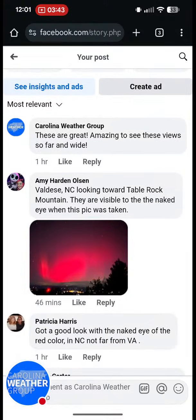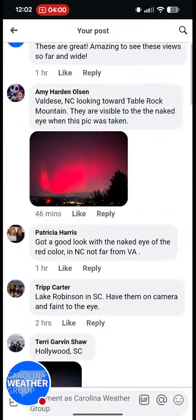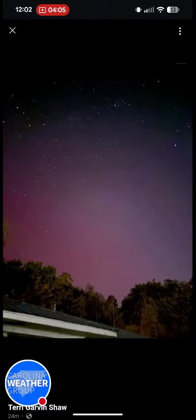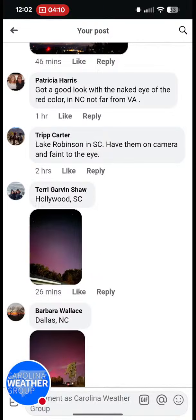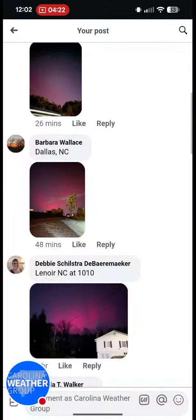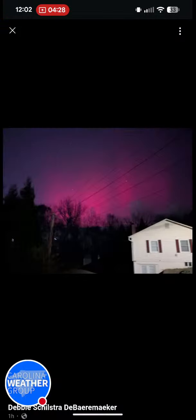Amy from Valdez sent in this photo looking towards Table Rock — look how bright those colors are. That's probably long exposure photography. From Hollywood, South Carolina, you can see some of the stars and that pinkish color, even green at times. From Dallas, North Carolina, a beautiful ground shot. Brad Panovich, chief meteorologist at WCNC Charlotte, had their station TV camera there in Dallas — about 1,500 feet above the ground — and was able to capture magnificent views. From Lenore around 10 o'clock, the western North Carolina region was where we first started getting reports tonight of the aurora borealis.